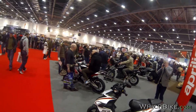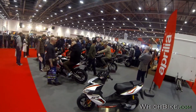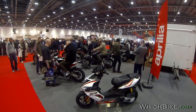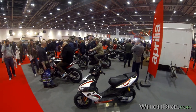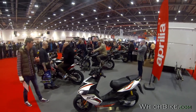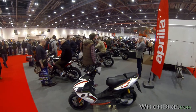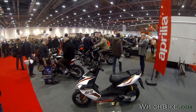A variety of naked bikes and sports bikes — obviously it's a kind of niche brand in the marketplace, probably best known for a very successful racing heritage, which feeds down into some very agile and attractive road bikes.